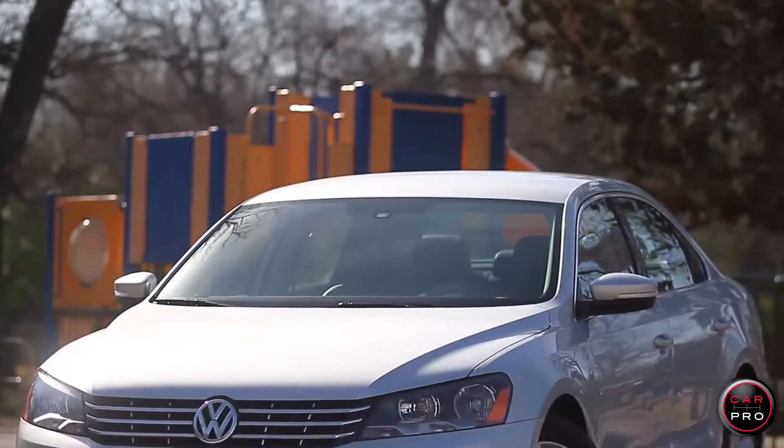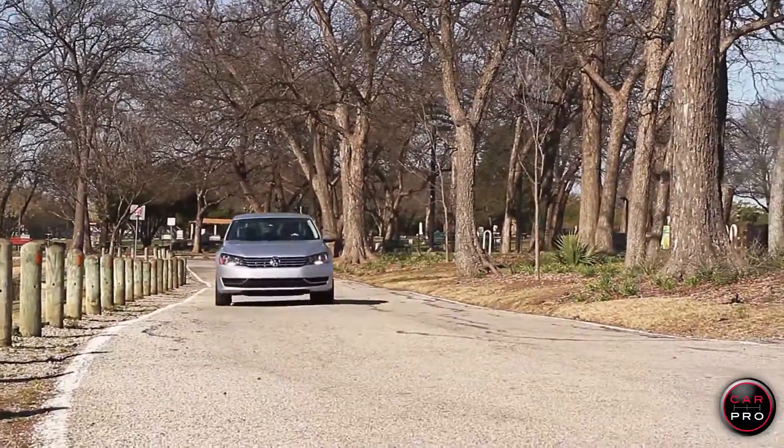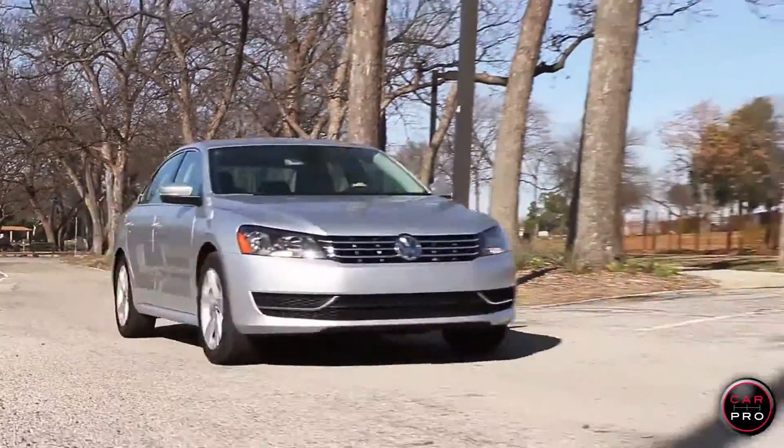This week I bring you the 2014 Volkswagen Passat Diesel, a car I recommend often for people who drive a lot of miles and want terrific fuel economy. This particular car does not have a single option on it — what you see is the way it comes.